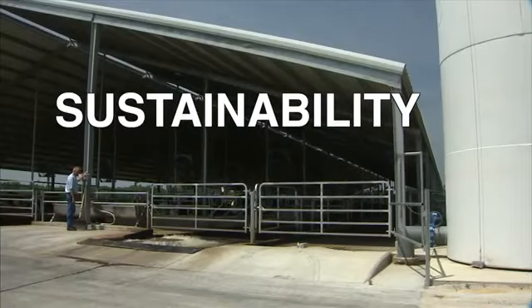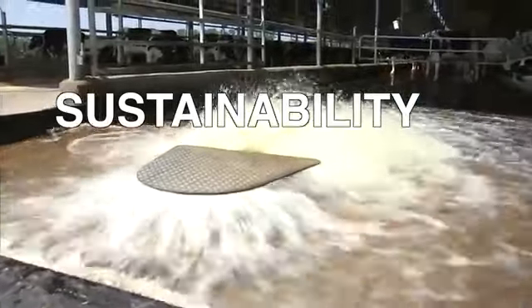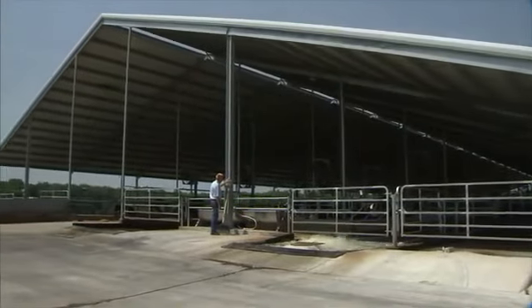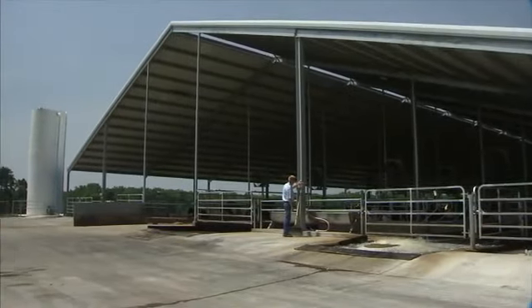Dairy farmers are among the original recyclers in our society. They not only do it to preserve and protect our environment, they recycle because it simply makes financial sense and contributes to their farm's sustainability.